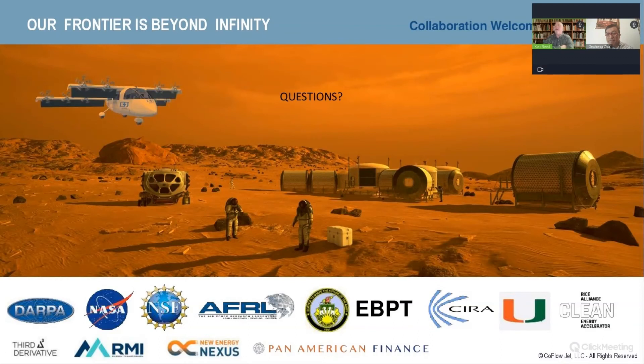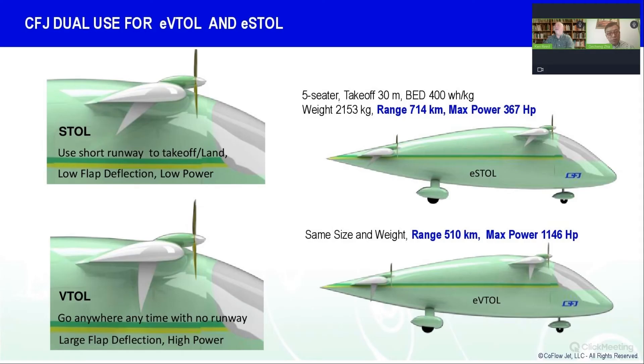What is the range of the co-flow jet aircraft? For the five-seater, we get 714 kilometers based on a power density of 400 Wh/kg. Using today's roughly 300 Wh/kg batteries, we can get about 500 km for short takeoff and landing. For vertical takeoff and landing, we can get about 510 km at that power density. The range is shorter for VTOL because any time an aircraft is flying vertically it's using up a lot of its power — vertical takeoff requires 1,146 horsepower, compared to just 360 horsepower for short takeoff and landing.